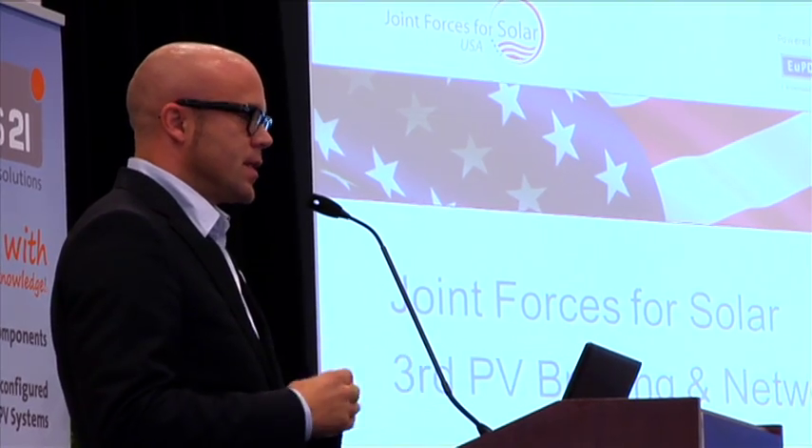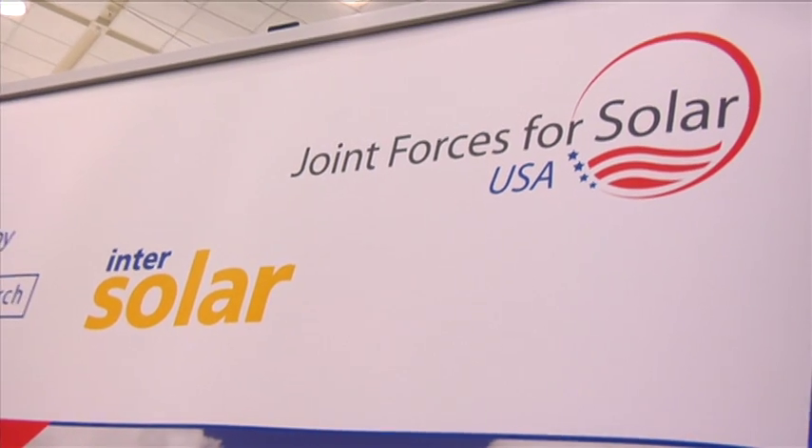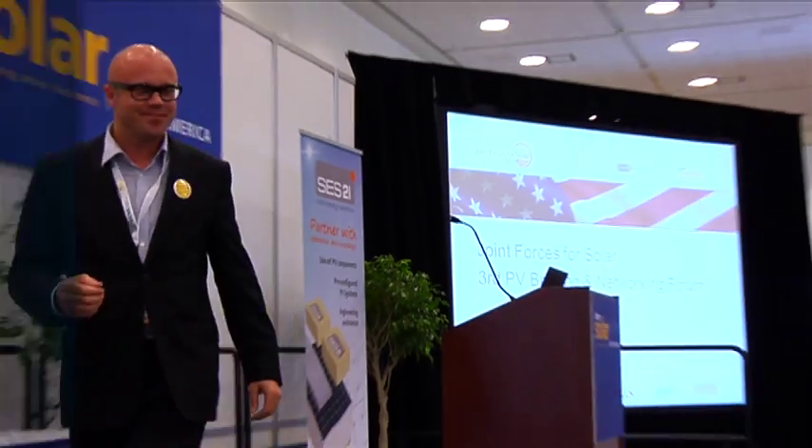Facilitating discussion between solar stakeholders is critical to driving down costs. With programs like Joint Forces for Solar, the industry will continue on its path of success. It's all about connecting people — and that brings us to the Solar Summerfest, another networking platform at InterSolar North America 2011.